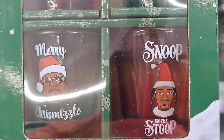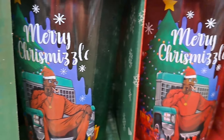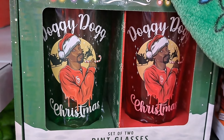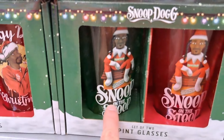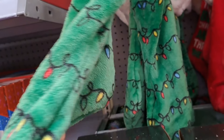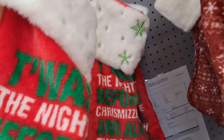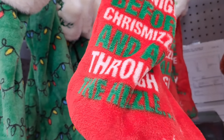Got 'Merry Chrismizzle,' Snoop on the Stoop. We got some cups here — different cups, Doggy Dog Christmas. Snoop on the Stoop. They even have stockings up here — look at that, 'Happy Holidays.' Got that Snoop on the Stoop little logo there.